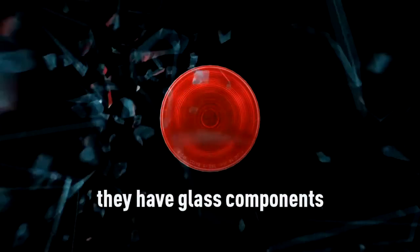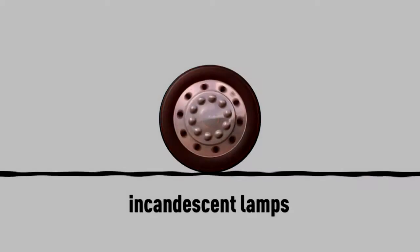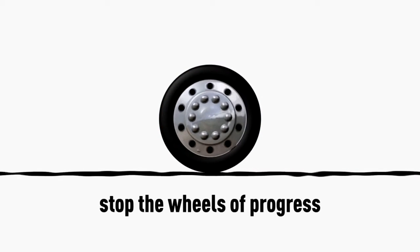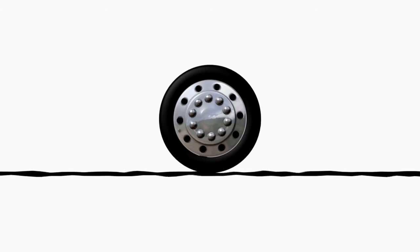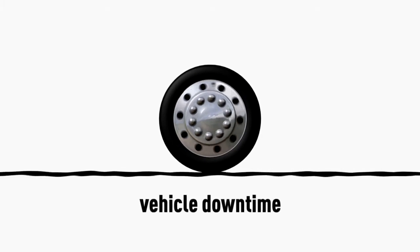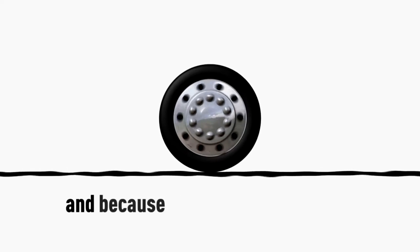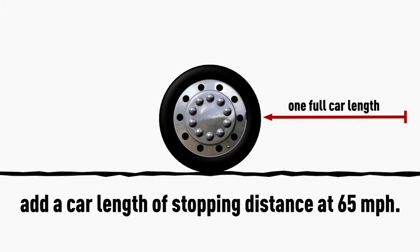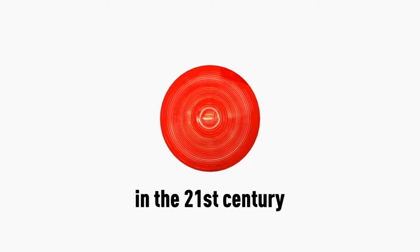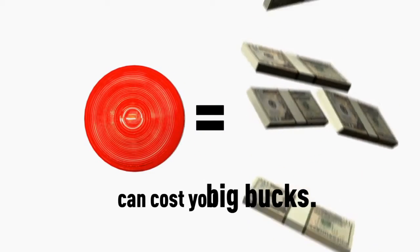Incandescent lamps burn out. They are fragile. They have glass components. They use filaments. Incandescent lamps stop the wheels of progress in their tracks. They cause traffic violations, CSA fines, vehicle downtime, and logistical nightmares. And because they are slower to light, add a car length of stopping distance at 65 miles an hour. In the 21st century, a cheap incandescent lamp can cost you big bucks.